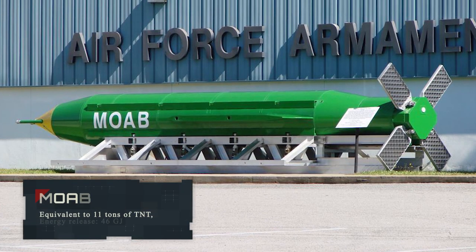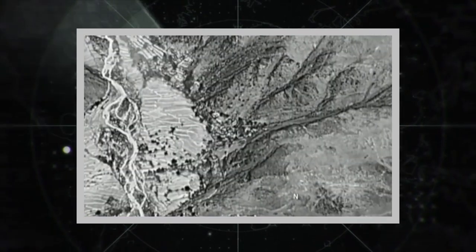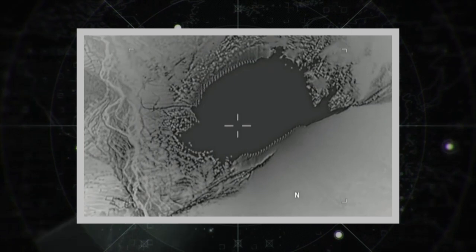MOAB — also known as the Mother of All Bombs — is the largest non-nuclear weapon, with a power equivalent to 11 tons of TNT and an energy release of 46 megajoules. It is equipped with a satellite-guided system and has the explosive power to destroy any military equipment within a few hundred meters on the surface and to demoralize surviving troops in the surrounding area.